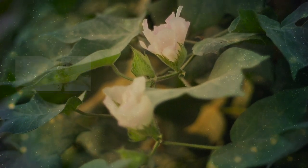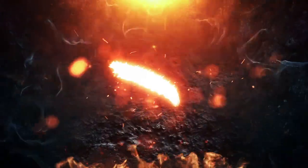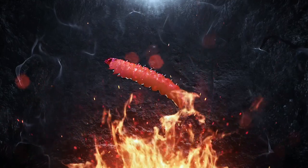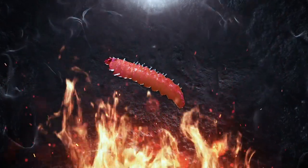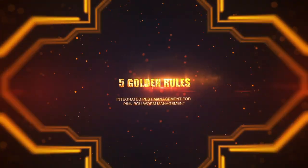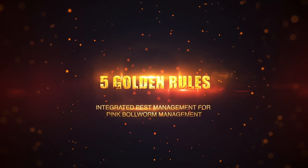Let us get ready for a war on pink bollworm. How do we manage pink bollworm? How do we kill it? Integrated pest management is the only way to effectively manage pink bollworm.